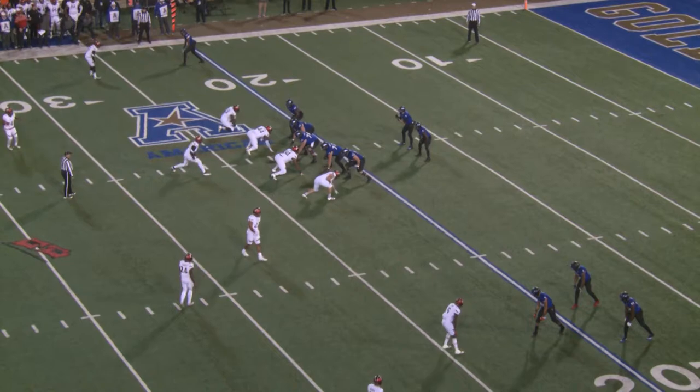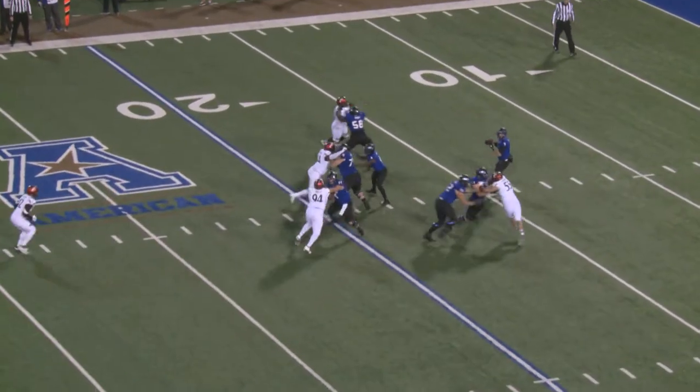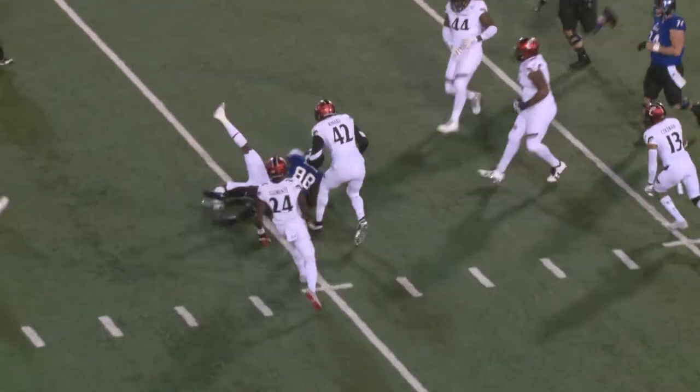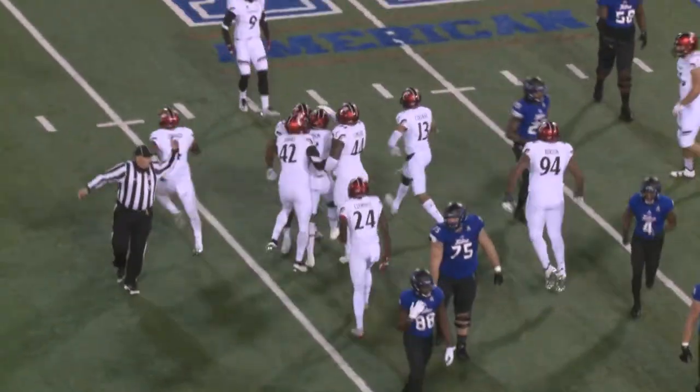Three receivers in a diamond or triangle package on the left side and one to the right. Here's Evans throwing the ball over the middle. Intercepted — picked off at the 33 yard line by Mike Tyson.